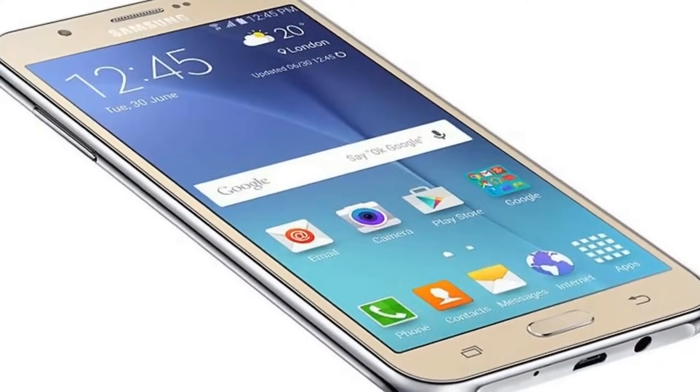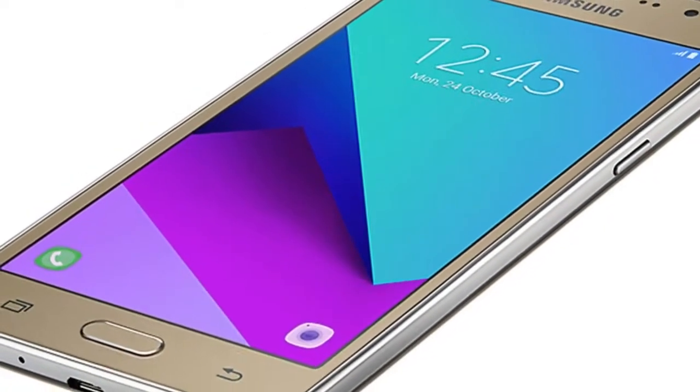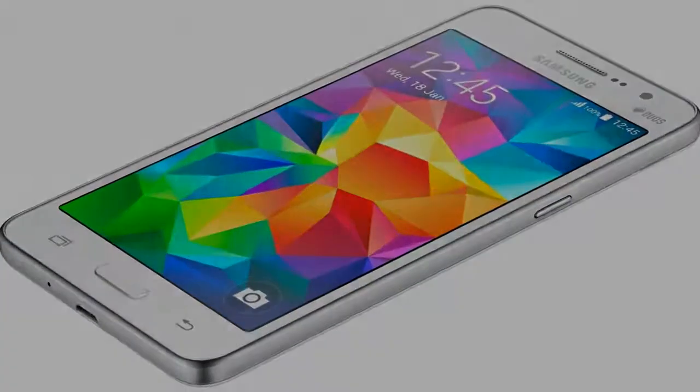At last, it looks like the Samsung Galaxy J2 is going to launch soon in Russia for less than 8,000 rubles, but no date has been specified.